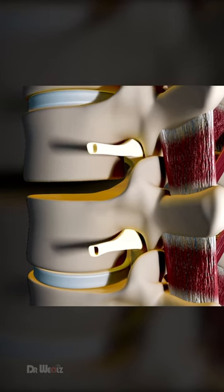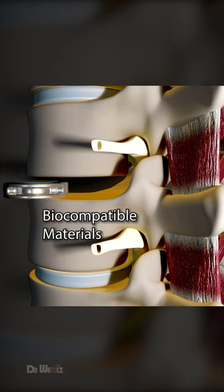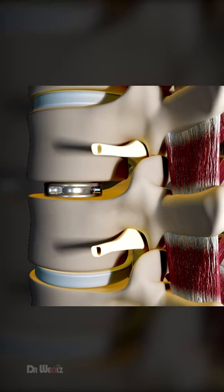The damaged disc is carefully removed, and an artificial disc, made of biocompatible materials, is inserted in its place. This maintains spinal alignment and preserves natural motion.